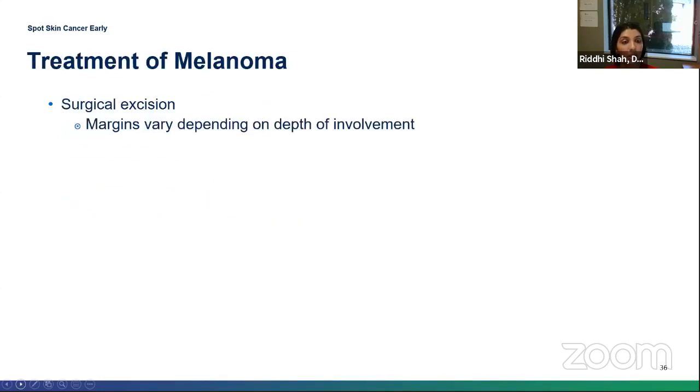The treatment of melanoma is surgical excision. Sometimes other treatments are needed depending on the depth. If it reaches a certain depth, the lymph nodes in the region where the melanoma drains may need to be examined. For more invasive melanomas, depending on those findings, adjuvant radiation, chemotherapy, or immunotherapy may also be needed. It is very important to catch this early.